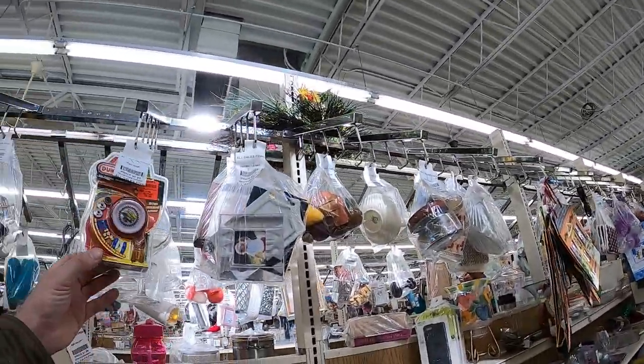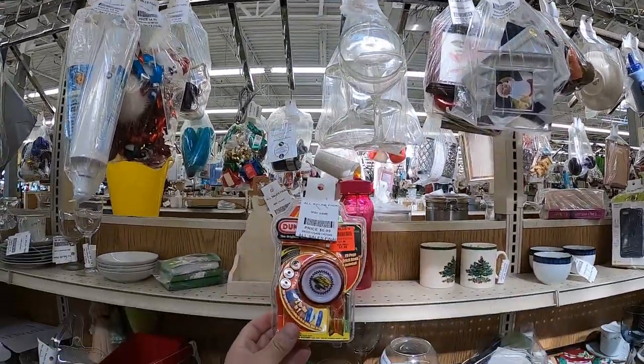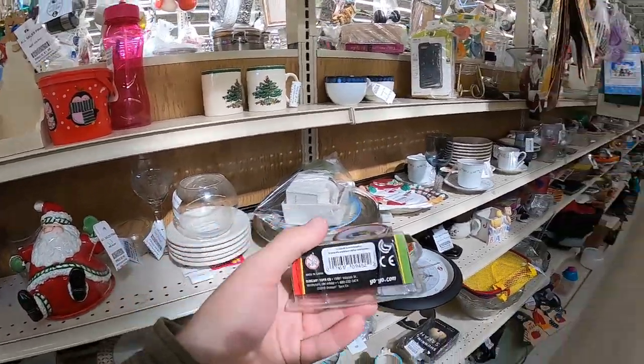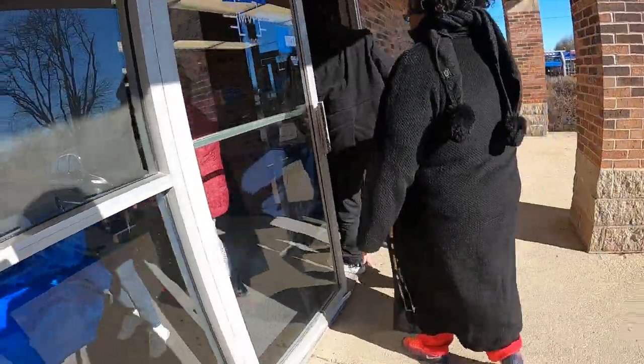Moving on and looking around Valley some more, I turn and see this Duncan yo-yo. It's actually a two-in-one yo-yo with a mini attachment and a book. It's about $15. After that I pay - that's all I really picked up at Valley - and I head over to the bin store.